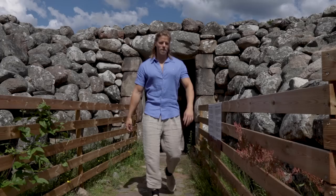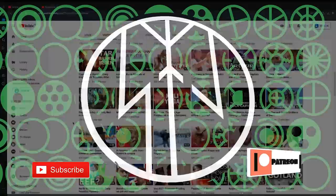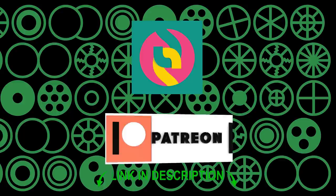I can only run this channel thanks to the generous contributions of conscientious patrons. I accept several cryptocurrencies and also one-time donations via PayPal, but if you want to get access to exclusive content, then please become a patron on Patreon or Subscribestar.